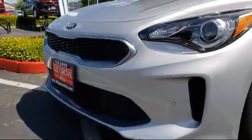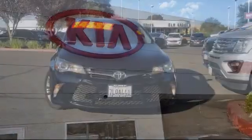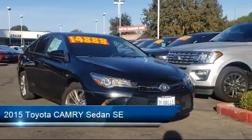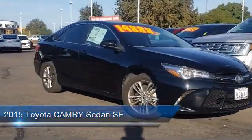Welcome to Elk Grove Kia, and here's a look at another great vehicle from our inventory. It comes equipped with a rear spoiler, rear view camera, steering wheel controls, leather wrapped steering wheel, keyless entry, and tire pressure monitoring system.